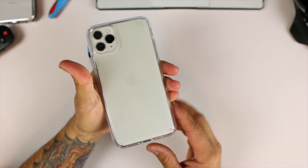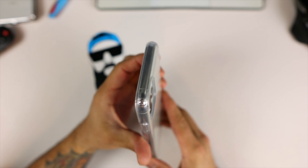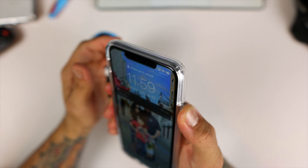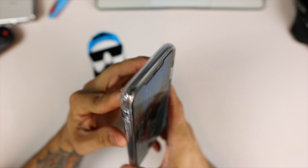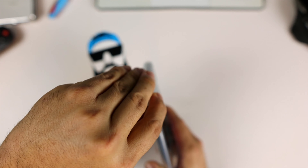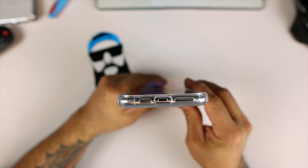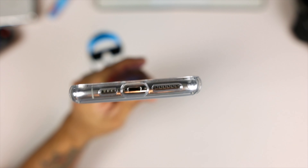If you're into clear cases, this is definitely one to look at — you can see everything on that iPhone. The power button on the side is nice and tactile, very responsive, no issues there. The volume rocker as well — nice and tactile. The mute slide button — boom, easily accessible, no problems there.